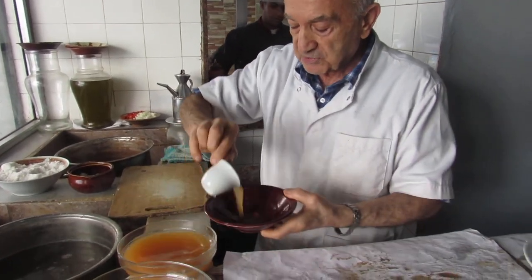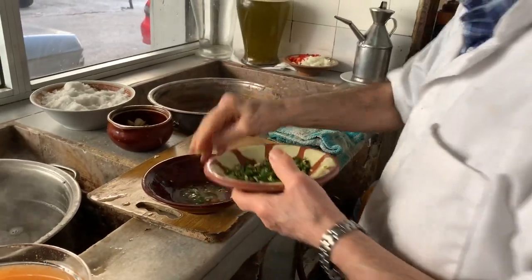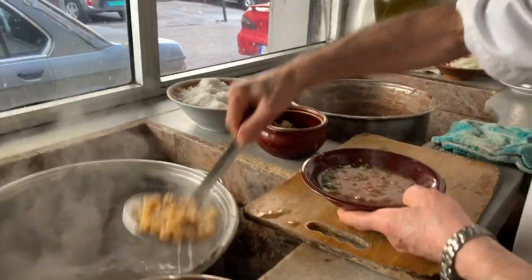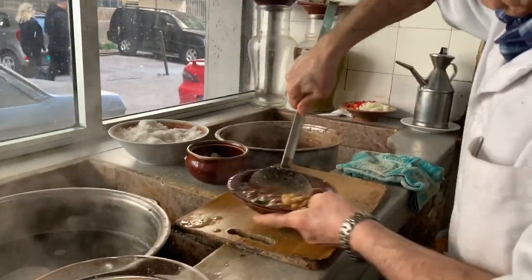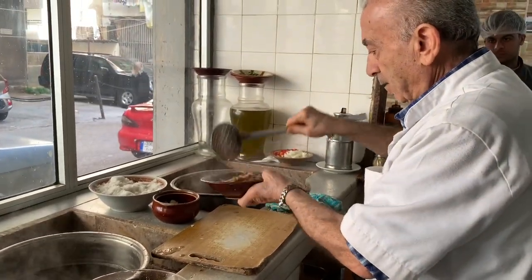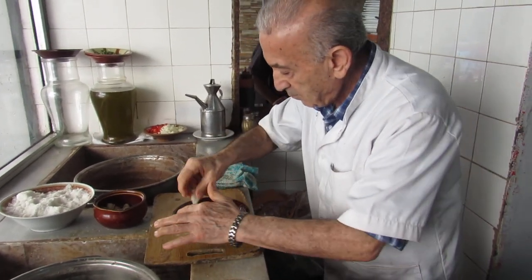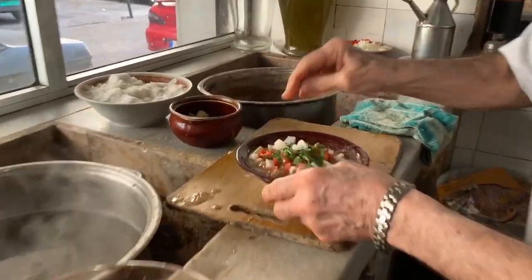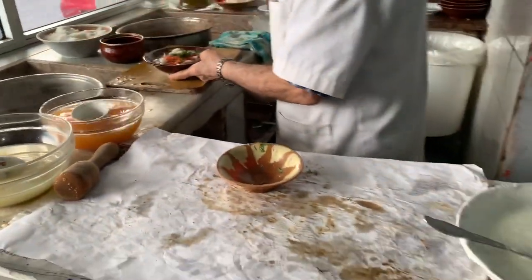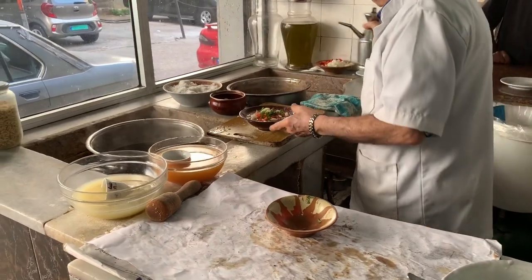A special tangy sauce begins the process of making the next dish. Green chilli is added to the tangy base, followed by boiled fava beans and chickpeas. The mixture is then mashed up and mixed well. Tomatoes, mint, raw onion and chilli are used to garnish this dish, before a little more of that special tangy sauce and a quick drizzle of olive oil finishes things off.